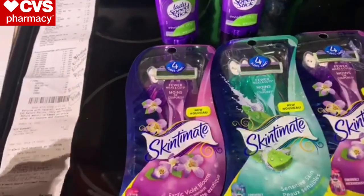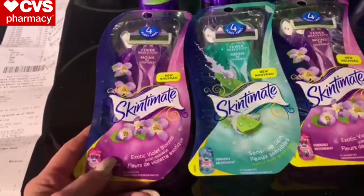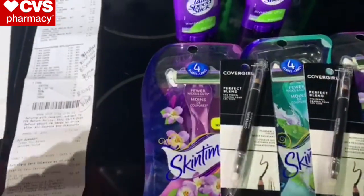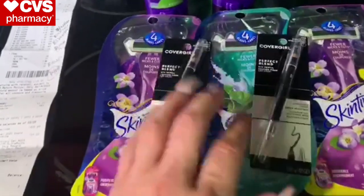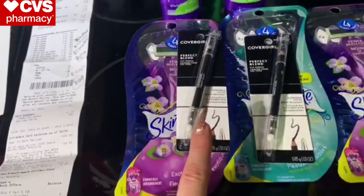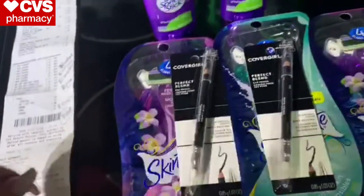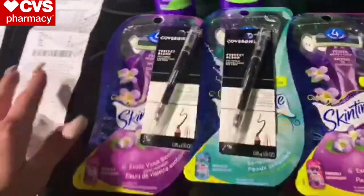I also used a $2 Skintimate Disposable Razor CRT, taking off another $2. For the CoverGirl, I used two $3 CoverGirl coupons from the March 1 SmartSource. When you buy two CoverGirl you get a $6 extra care buck — these were $6.99 each at my store. I also used a $3 off 12 cosmetic CRT for these as well.